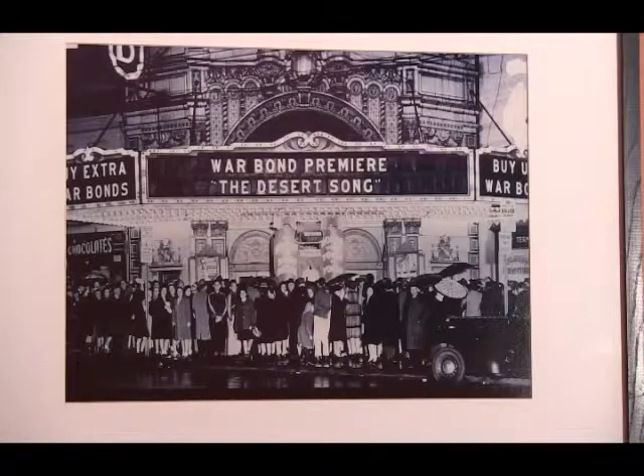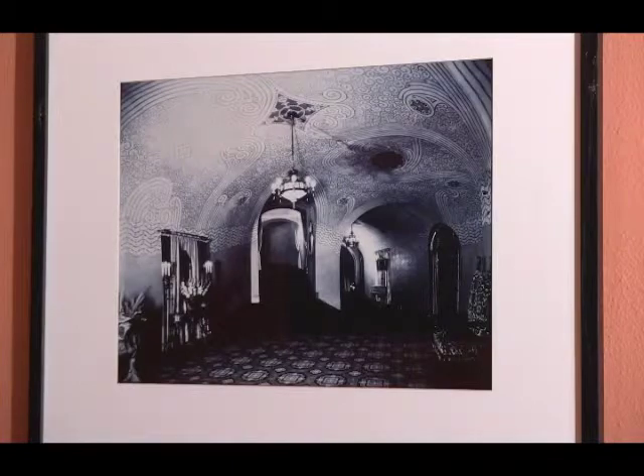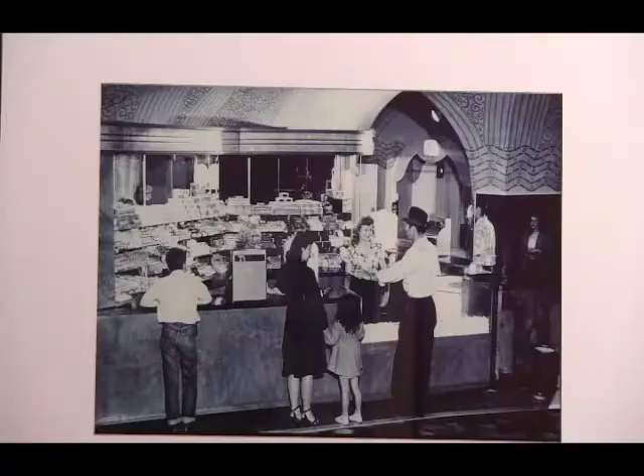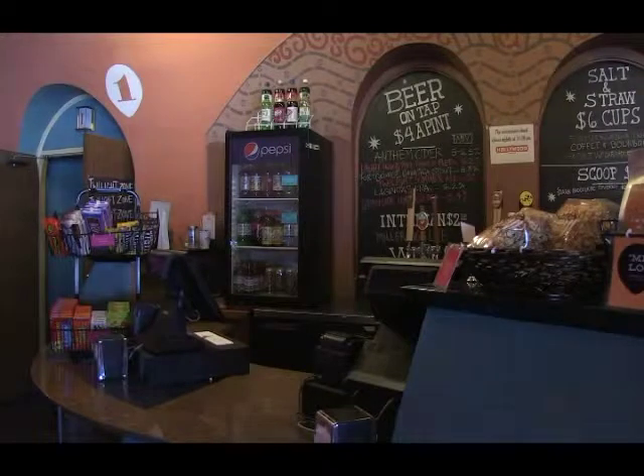The theaters were originally built very much like an opera house or a ballet house, where you get dressed up and go to this fancy event, and the idea of chewing food or drinking during a performance would have been considered very, very rude. Originally, there was no vending in the space at all. The downstairs was completely open, and then the concession stand got built out. We've since added a beer and wine selection, as well as a pizza food selection.